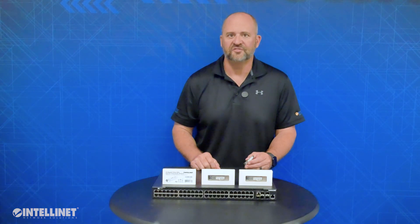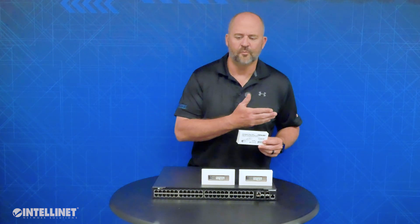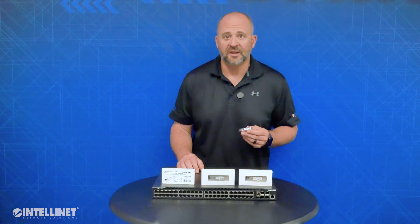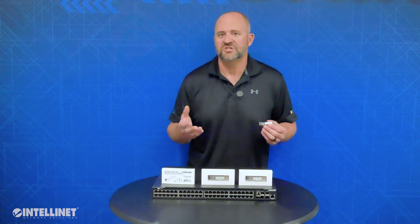We have 5 different models of 10GIG SFP Plus transceivers depending on your application. Model 507479 is our single-mode LC fiber transceiver option that allows up to 6.2 miles of data transmission. These would mainly be used for long runs — for example, on a university campus where fiber runs from one building to the next and they need to convert fiber to copper to go back to their switches or servers. Model 507462 is also MSA compliant, meaning it's universal to work in the majority of switch brands as long as the switch has 10GIG SFP Plus uplink ports.